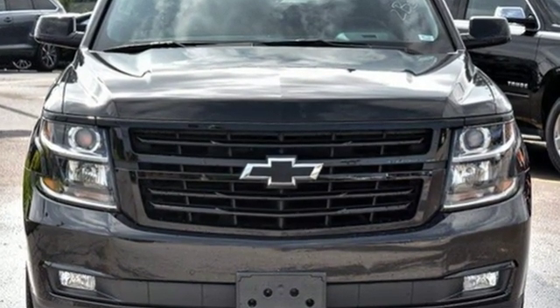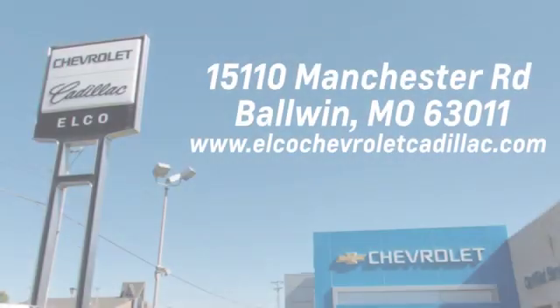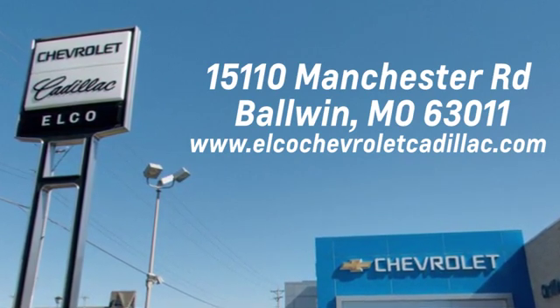Hurry in today and see it for yourself. Elko Chevrolet Cadillac has been in business since 1985. Call or stop in today. We are conveniently located just five and a half miles west of 270 at 15110 Manchester Road in Baldwin, Missouri.